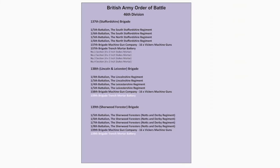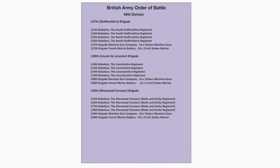A picture shows how mobile the mortar is, being carried forward with attacking troops. One of the Divisional Troops units is the Pioneer Battalion, 1st/1st Battalion, Monmouthshire Regiment.